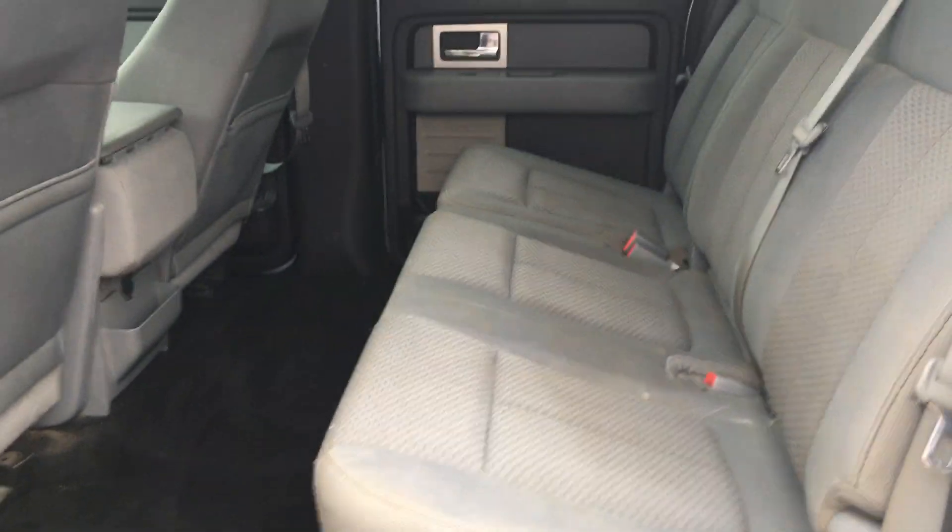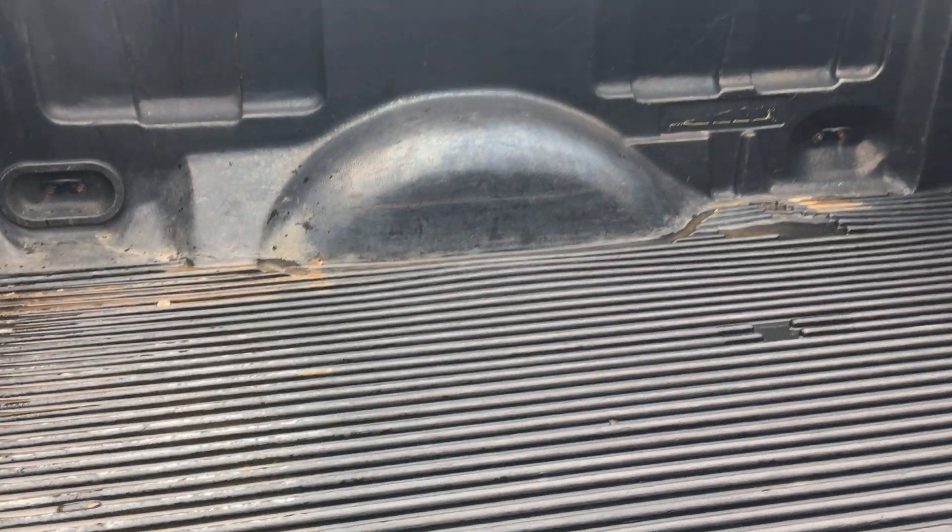Coming around here — back seat, everything looks good there. Classic drop-in liner.